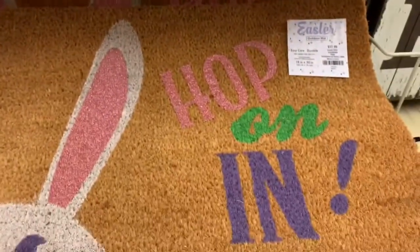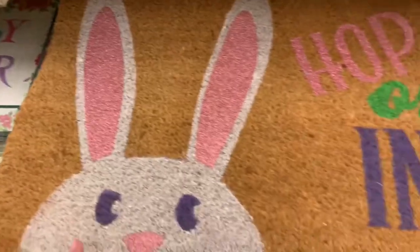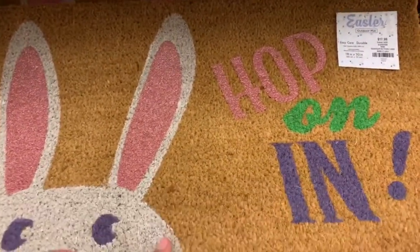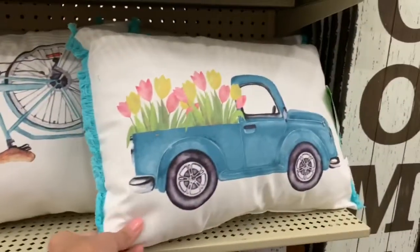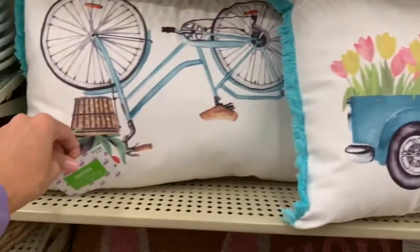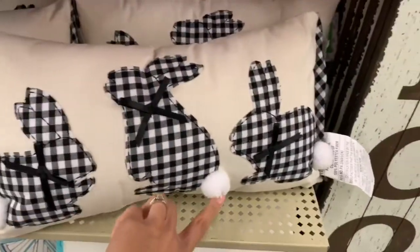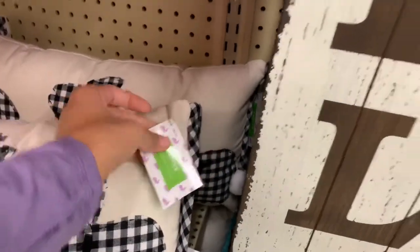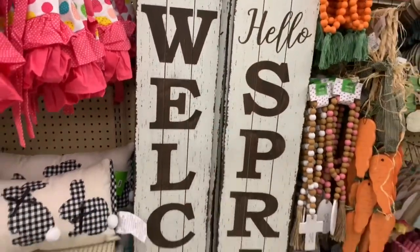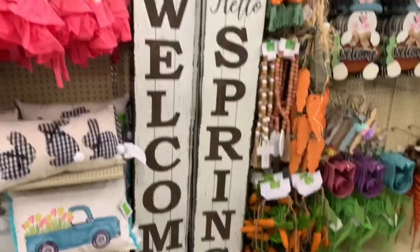My kids would destroy everything so I usually don't do stuff like that. I also really love this rug — it says 'hop on in' and it's $17.99. The ears have glitter on it, that's really cute. I need to start buying stuff for Easter to decorate the house because I feel like I need some new Easter decor. They also have some really pretty pillows at $19.99 with a few different designs. I really love these signs for your front doorstep — one says 'hello spring' and one says 'welcome.'